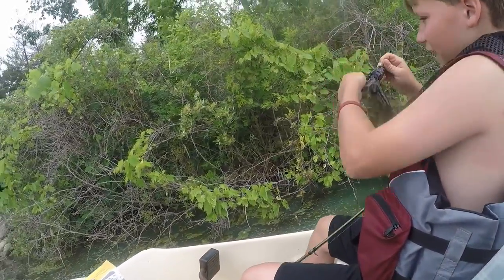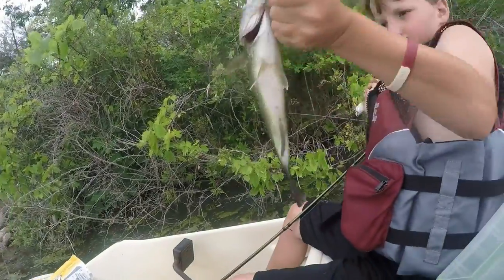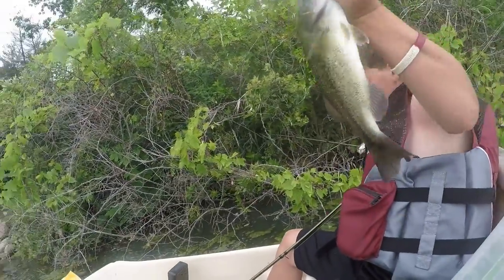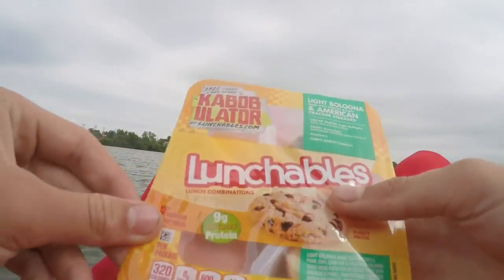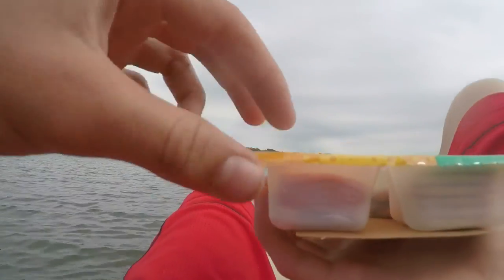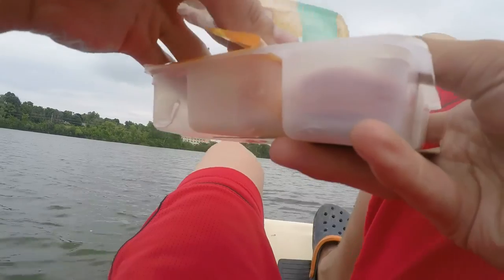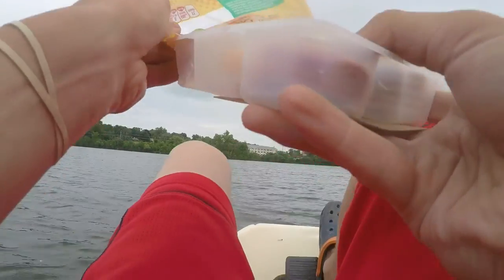I thought it was bigger. Yeah, I thought it was too. You need the pliers? About a one. Yeah, about a one. What is a fishing trip without a little lunch break? Let's do an unboxing. Oh, I smell it. The ham right away. I smell the meat. The mystery meat.